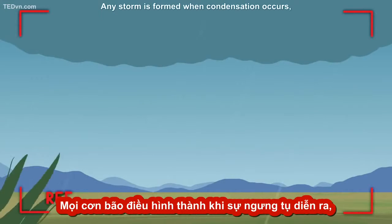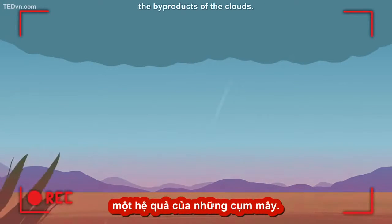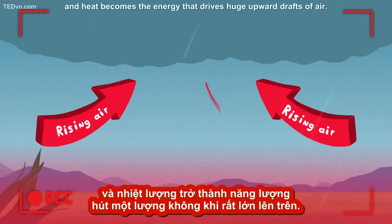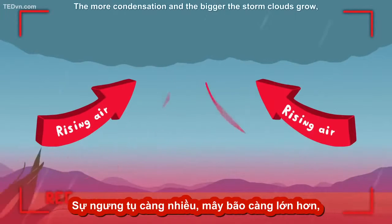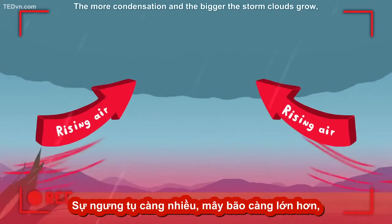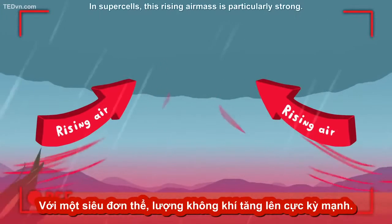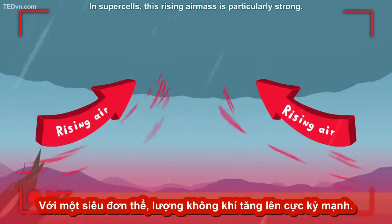Any storm is formed when condensation occurs, the byproduct of the clouds. Condensation releases heat, and heat becomes the energy that drives huge upward drafts of air. The more condensation and the bigger the storm clouds grow, the more powerful those updrafts become. In supercells, this rising air mass is particularly strong.